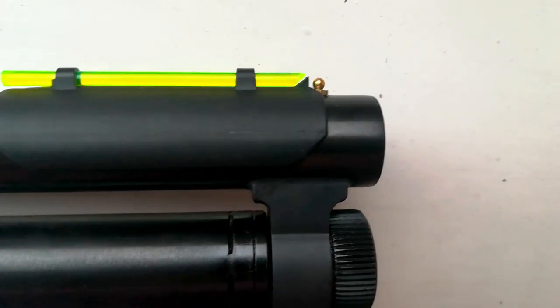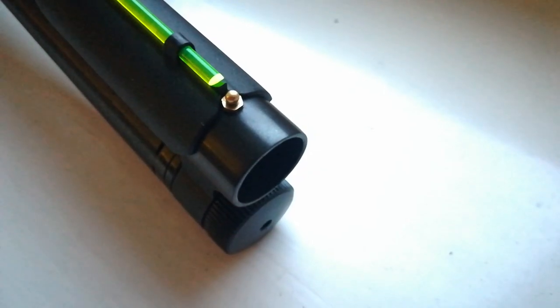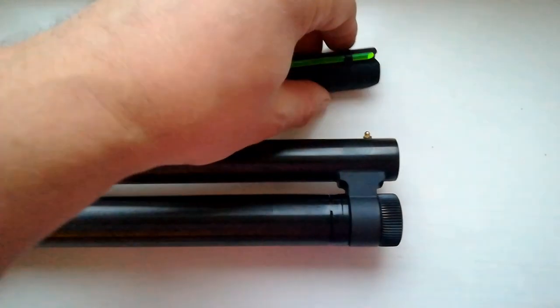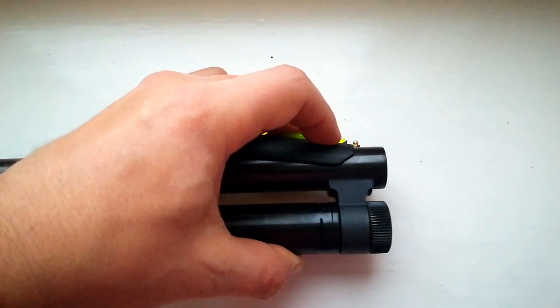Both front sights are based on highly visible long light pipes that mount easily to your shotgun barrel. Both have a cutout to fix them without a need to remove your original front bead. Both stick to your barrel by embracing it, and it works. And both have a similar price, just a few dollars in favor of the cheaper HiViz.